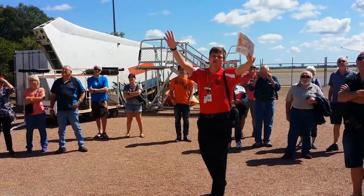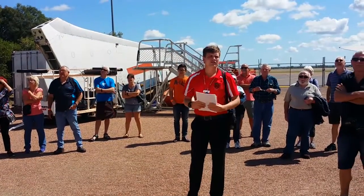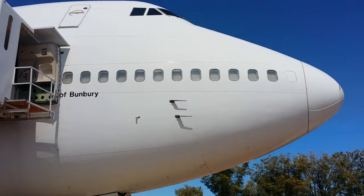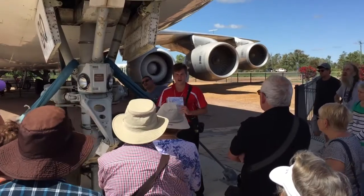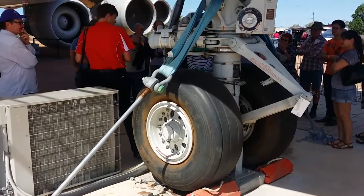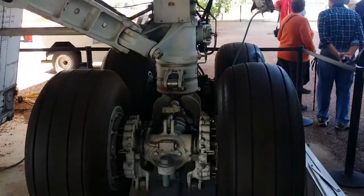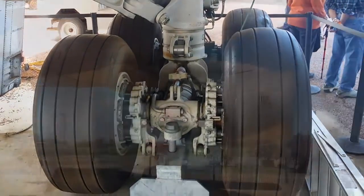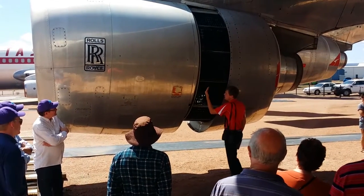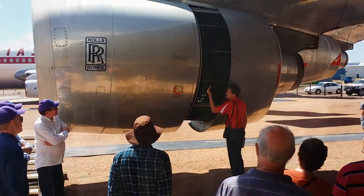Hugh, our guide for the morning, educated us on the finer points of this giant aircraft, including the massive undercarriage that uses tyres that can be retreaded up to nine times. He also explained how the massive jet engines produce all that reverse thrust that tries to yank you clean out of your seat before the end of the runway when you land.